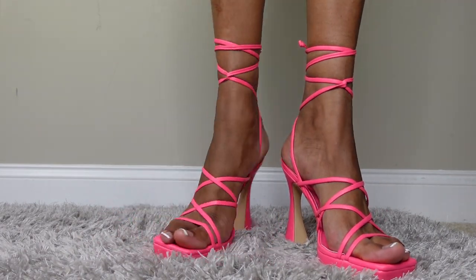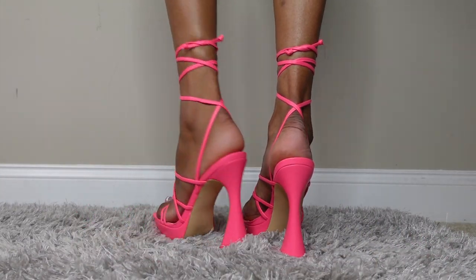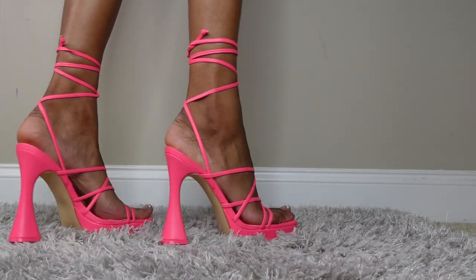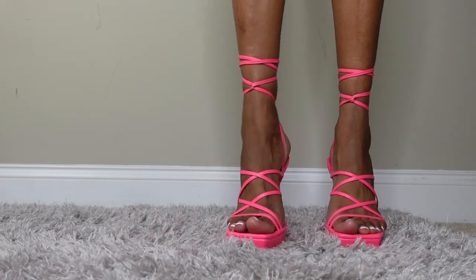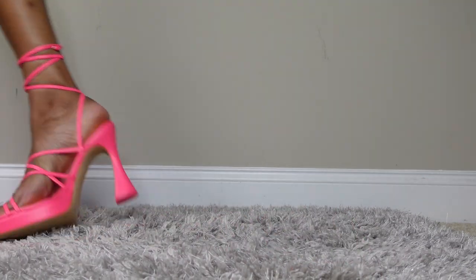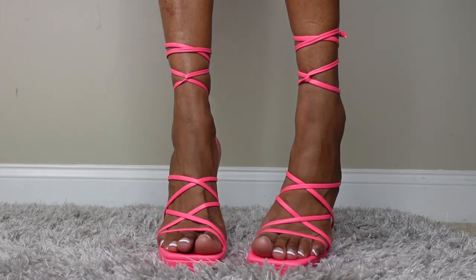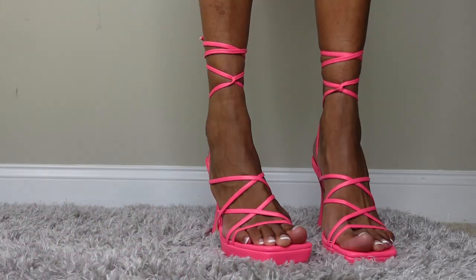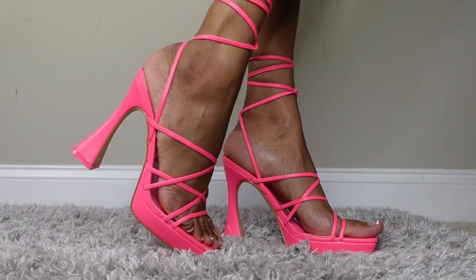The next pair is hot pink — similar style to the blue ones I had. In real life these are so cute. They're really cute and I really really love these shoes.